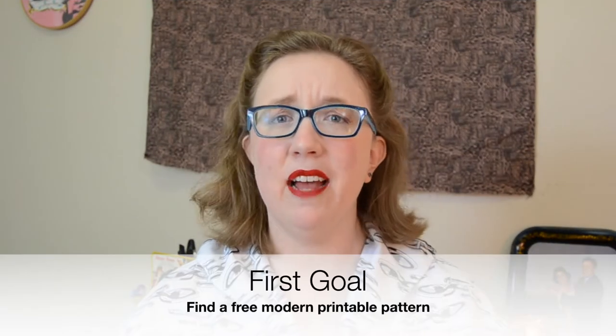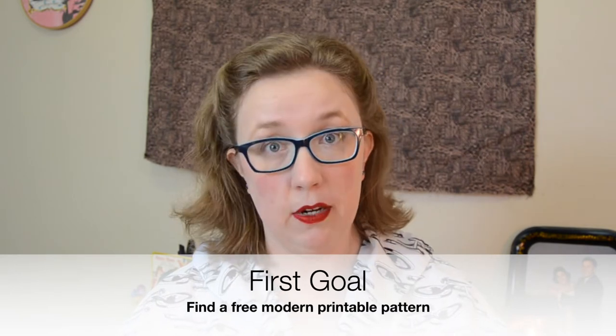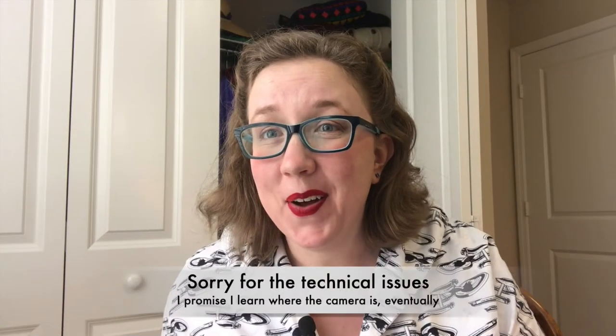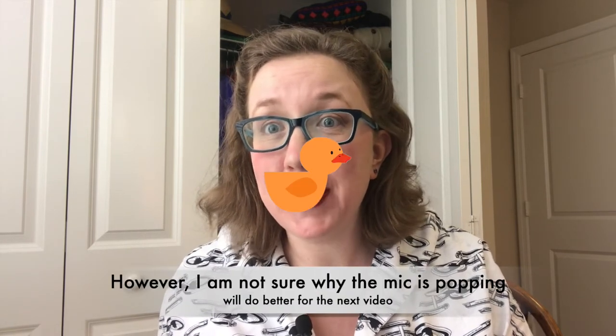So in today's video we have two goals. The first is: can I find a sewing pattern that is modern, actually free, and print-offable? And the second goal is doing the exact same thing but trying to find a vintage pattern. Also, if things look a little different, that's because my camera had the big one, so I'm now recording on my cell phone. We're just gonna pretend that didn't exist and dive into Pinterest now, shall we?